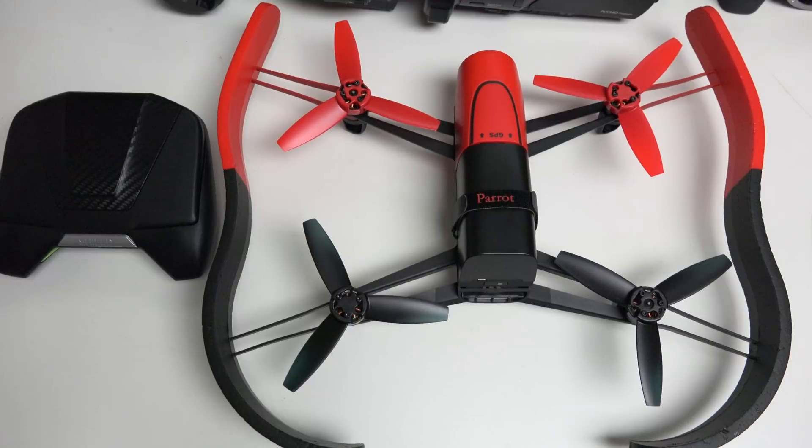Hey everybody, Ed here with the Digital Digest. Today I wanted to share a quick update on my experience with the Parrot Bebop drone. Priced at $499 US, this is the most expensive drone ever offered by Parrot, but also easily the best — at least in my initial experience with it.